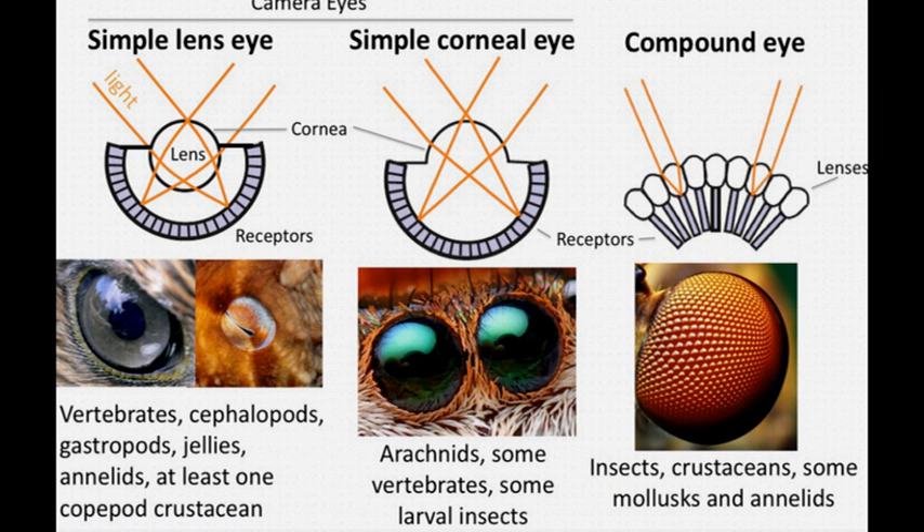All the intermediate stages of this process have been located in other creatures, and sophisticated computer models have been developed which have tested the theory and shown that it actually works. There is a further proof of the evolution of the eye, as Shermer points out.